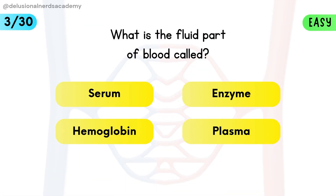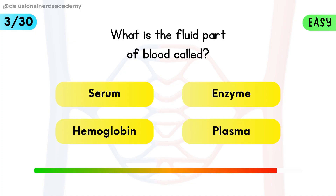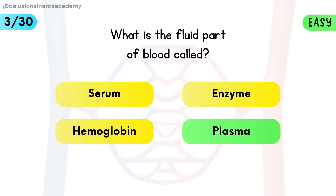What is the fluid part of blood called? It's called plasma — a yellowish fluid that carries cells, nutrients, and hormones.